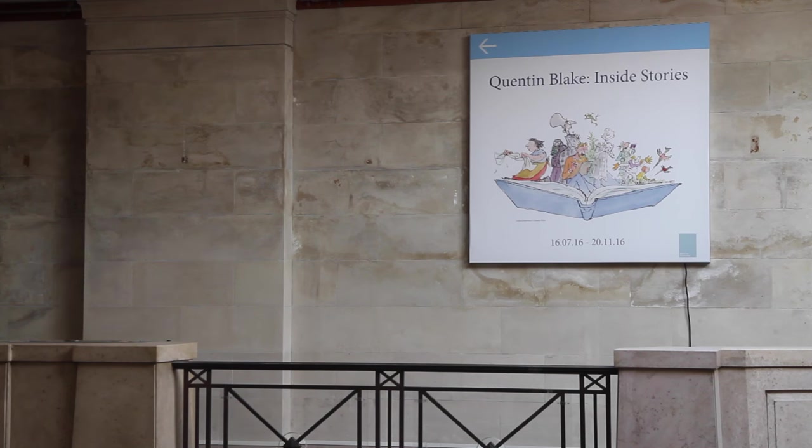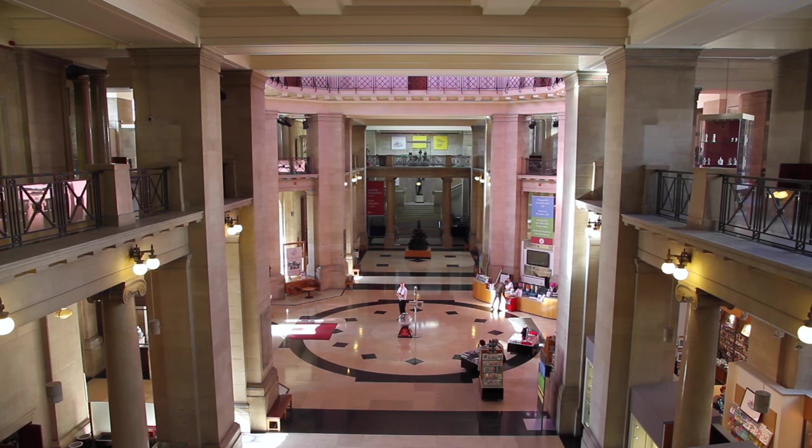I'm Beth McIntyre, a curator in the Art Department, and I've had the pleasure of working on this exhibition which is called Inside Stories: Quentin Blake. It's a temporary exhibition here at the National Museum in Cardiff which explores the work of one of our best-loved illustrators, Quentin Blake.